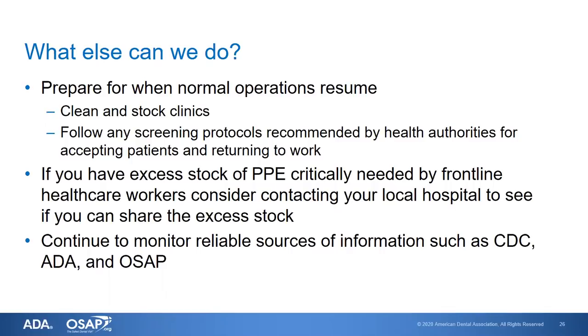We can prepare for when normal operations resume, because they will. You can clean and stock your clinics, and follow any screening protocols recommended by health authorities for accepting patients and returning to work. When we come back, there may be steps required before resuming all normal operations, and we'll need the guidance of health authorities and experts. If you currently have excess stock of PPE that's critically needed for frontline healthcare workers, consider contacting your local hospital to share that excess. Continue to monitor reliable sources of information such as the CDC, ADA, and OSAP.